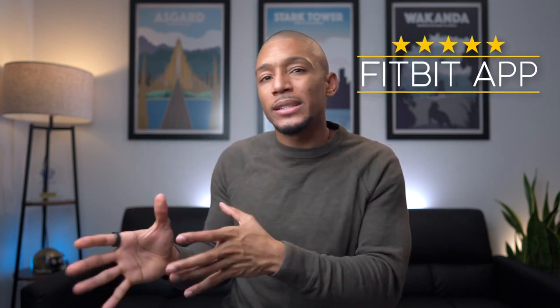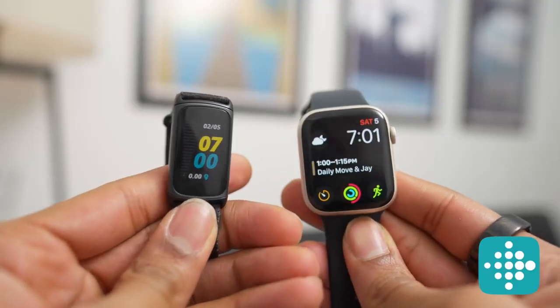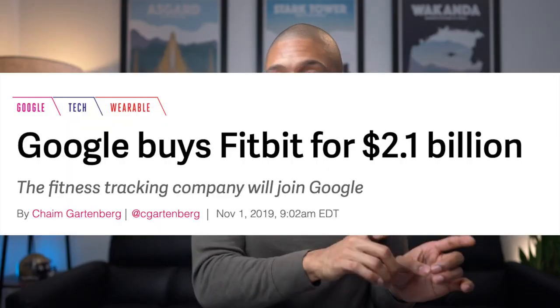Whenever someone asks me about my favorite app, I tell them no question — the Fitbit app. It's literally like the gold standard for fitness apps. I do wish their wearables were a bit better, similar to an Apple Watch, but since Google did purchase Fitbit, we could see some great devices in the future. Stay tuned for my Fitbit Charge 5 review, where I dive a little bit deeper into everything that Fitbit has to offer.